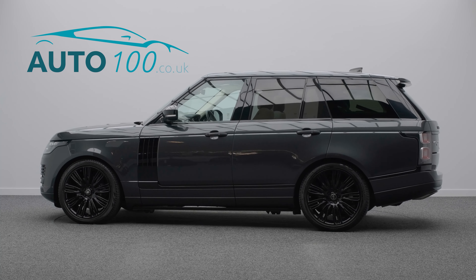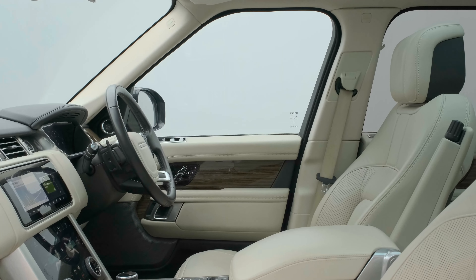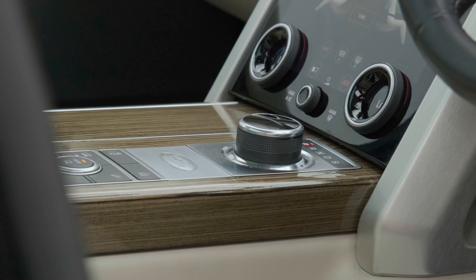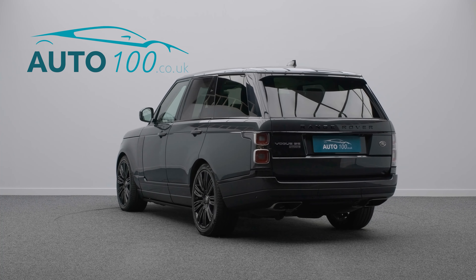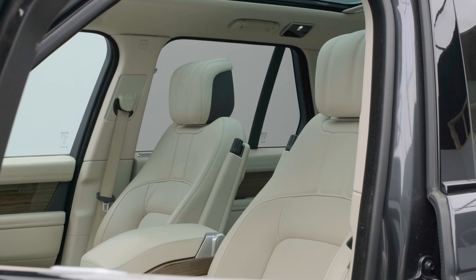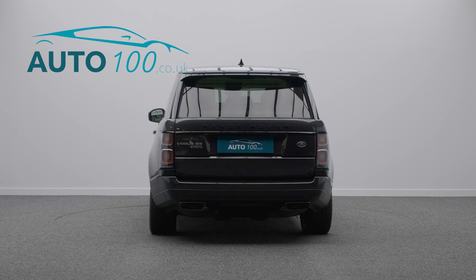This superb Range Rover V8 Vogue SE is not only finished in the eye-catching Carpathian Grey with ivory leather upholstery and rides on the awesome 22-inch 9-split-spoke design alloy wheels in gloss black finish, but also boasts additional factory options and full Land Rover main dealer service history.